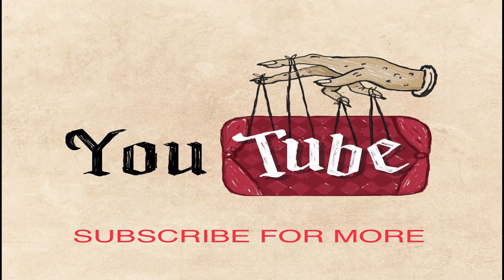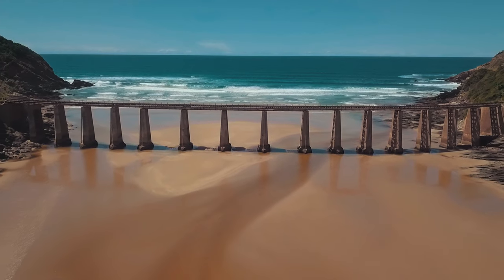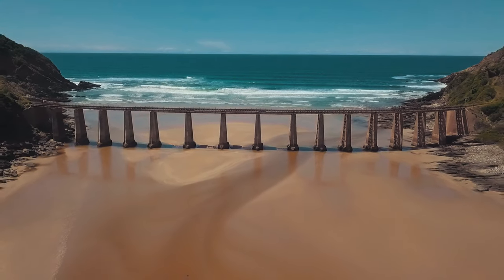Hello everyone, welcome back to my channel. I wish all the best for all of you. If you are new on my channel and visiting for the first time, please subscribe and leave a comment in the section below. So today we're going to talk about the top 10 oldest bridges in the world. So let's begin.